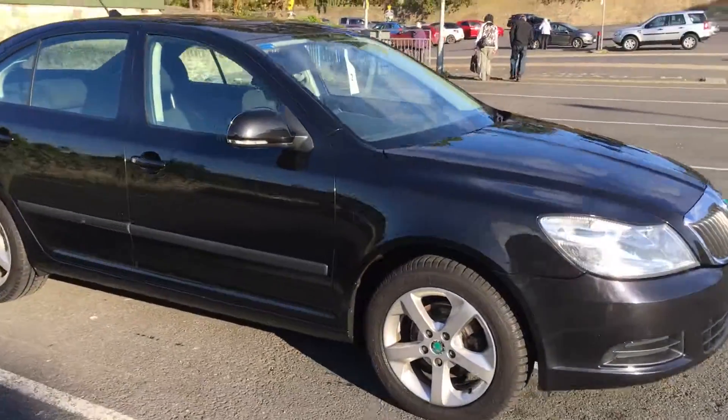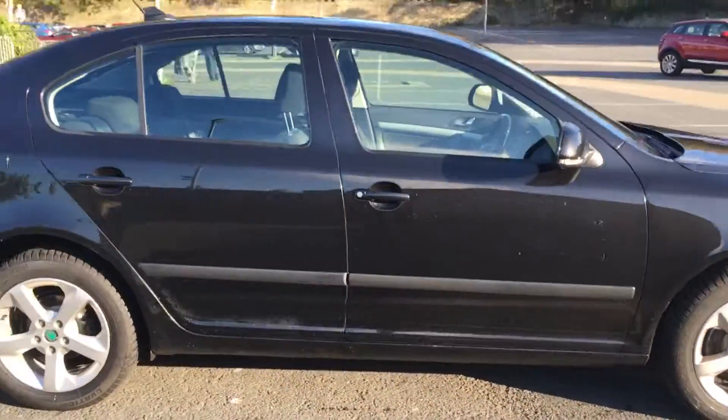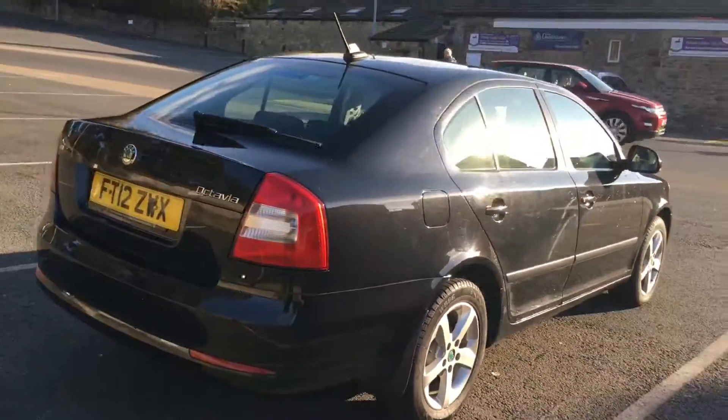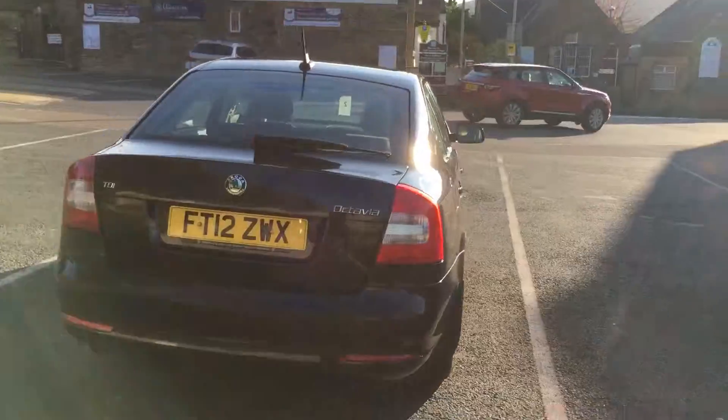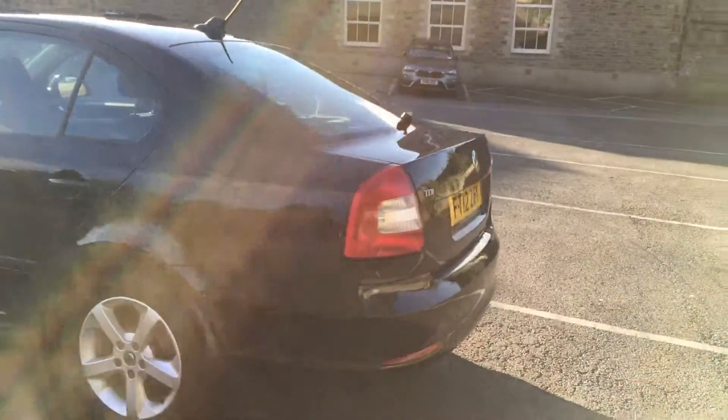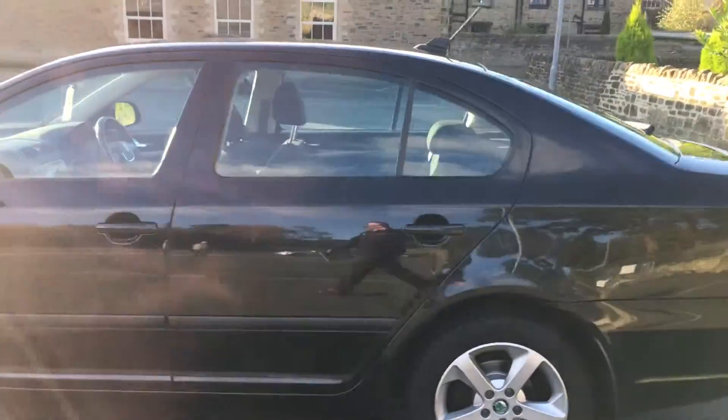Peter Watson Skipton here. We've got a 2012 12-registered Skoda Octavia. It's the hatchback, the 1.6 CR TDI SE model. Five door with rear parking sensors and park assist, sat on 16-inch alloy wheels.